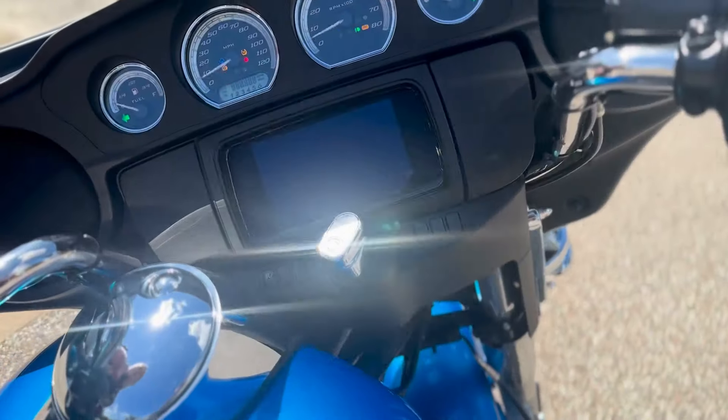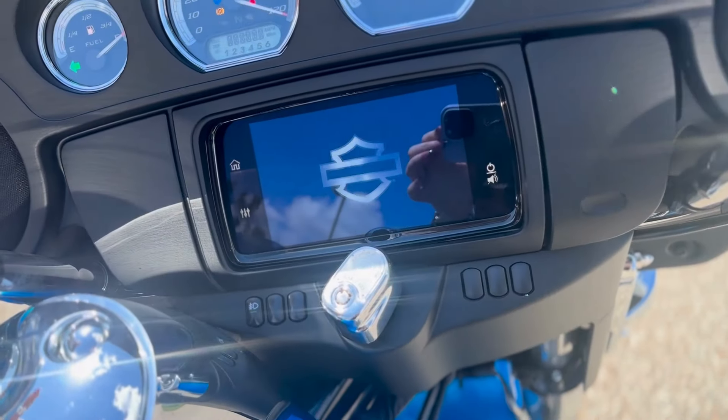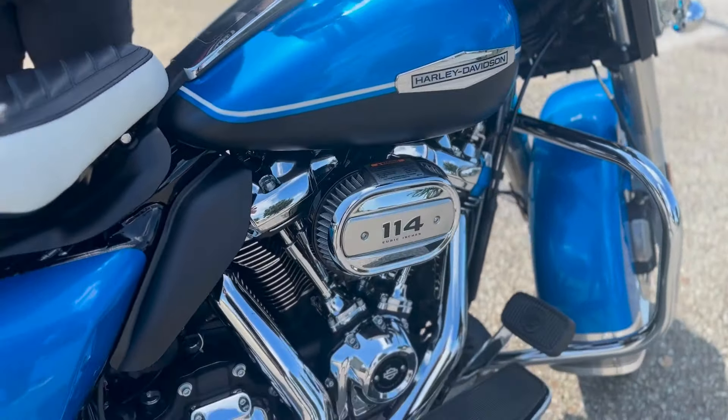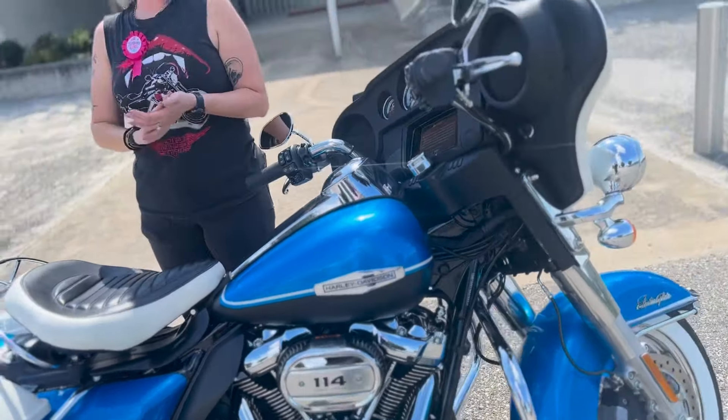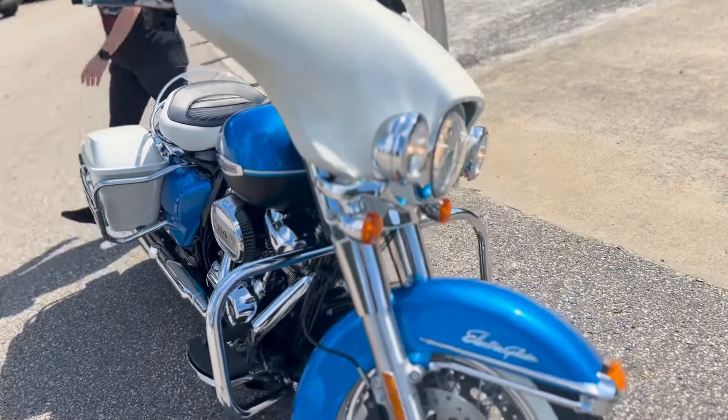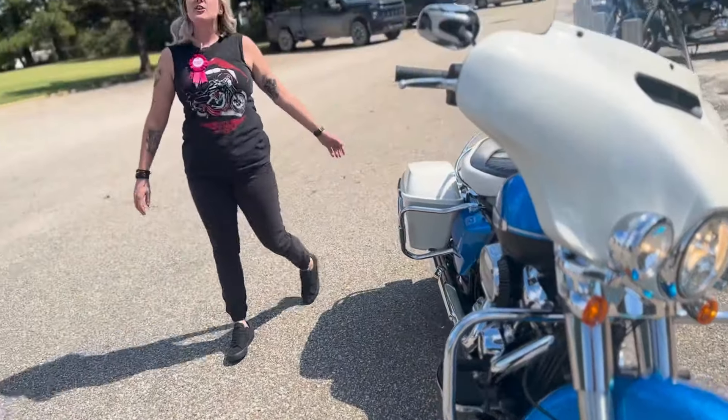This motorcycle only has a little over 5,000 miles on it, and it's got the 114 Milwaukee 8 engine on it. So you're not giving up any of the latest conveniences for the iconic style. Y'all come by today and check it out at Bumpus Harley-Davidson of Jackson.